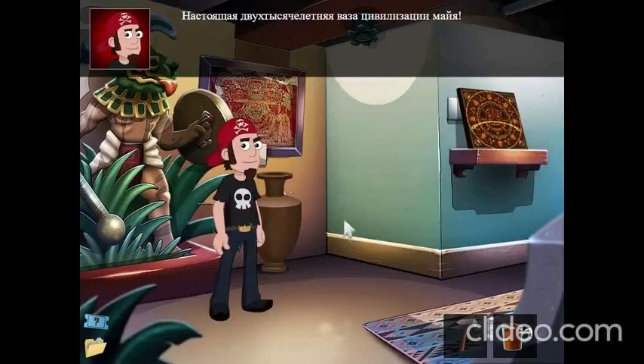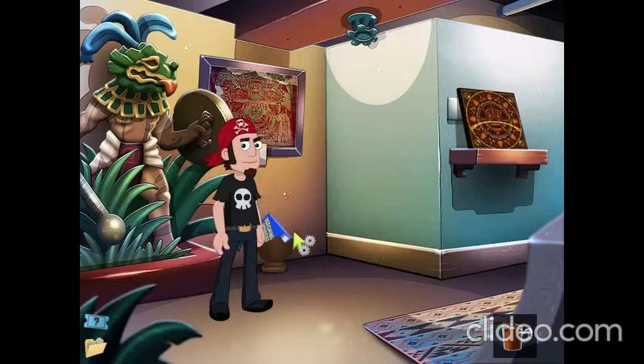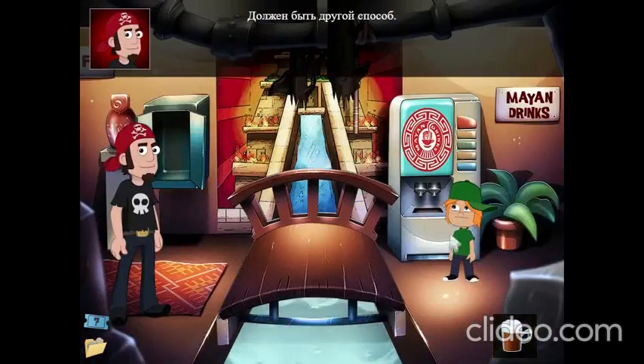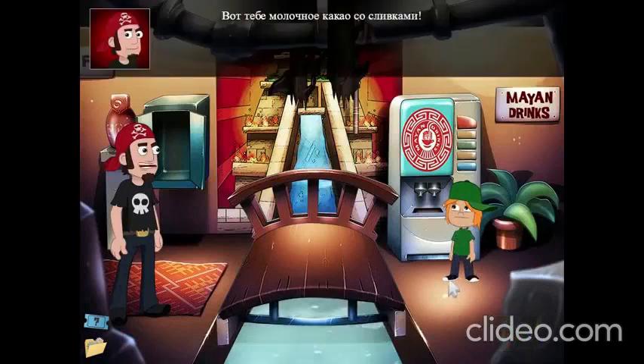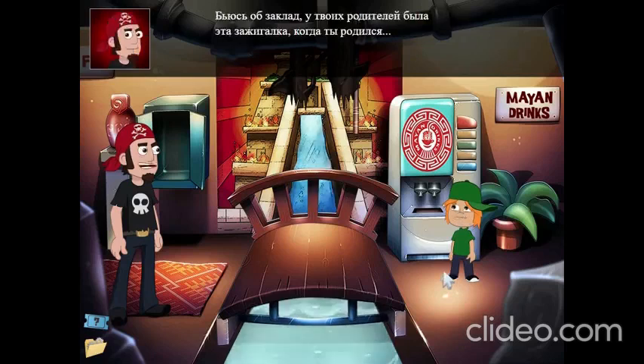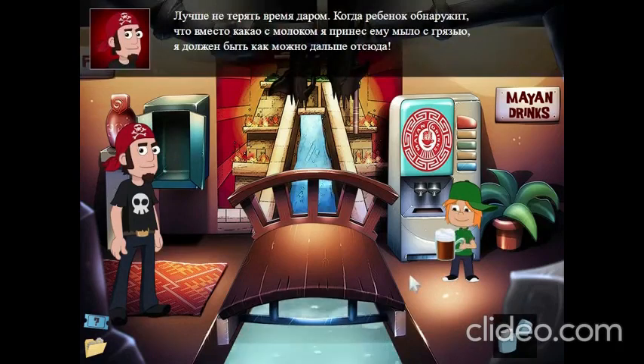A 2,000 year old authentic Mayan face. There's washing powder in here. It doesn't work. Here's your chocolate milk with cream on top. Thanks. Here, have this cursed lighter. It would bring you bad luck. I bet your parents had this lighter when you were born. It's better not to waste any time. Once that kid finds out this chocolate milk is a mix of mud and soap, I'll need to be as far away from here as possible.